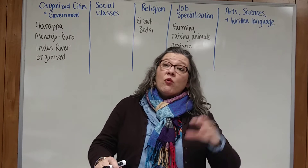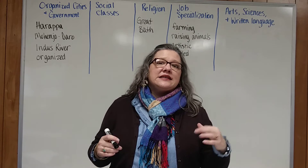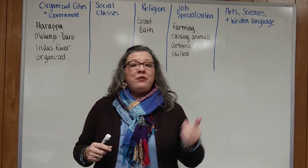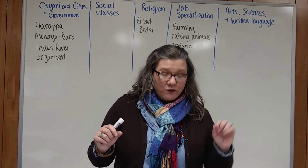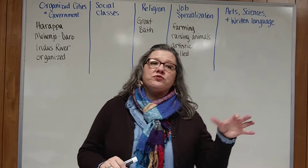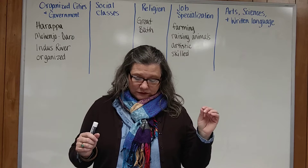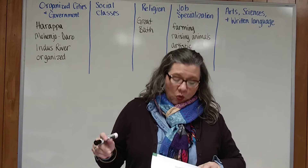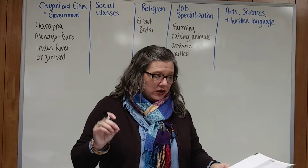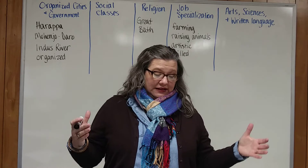Now, many of these artifacts contain pictographs. Pictographs are a kind of picture writing and the pictures represent words or ideas. These ancient writings are an unsolved mystery. We do not know anything about that language.